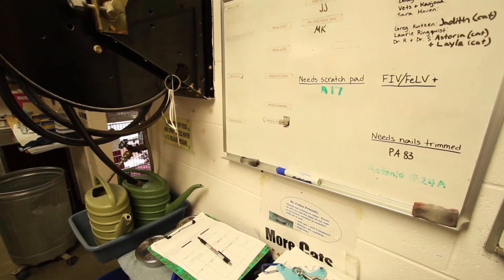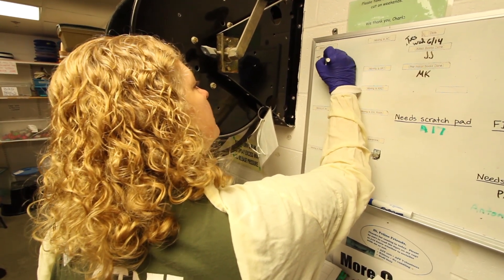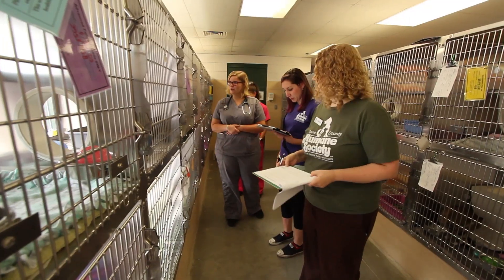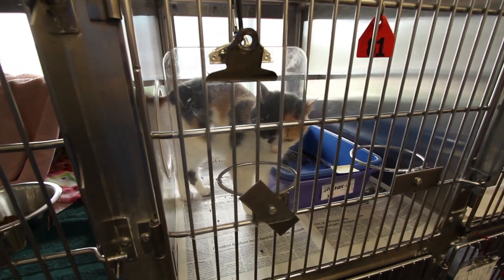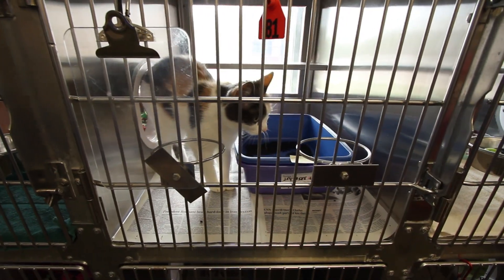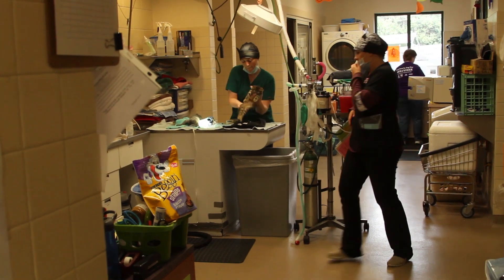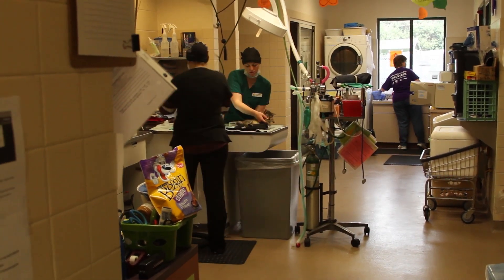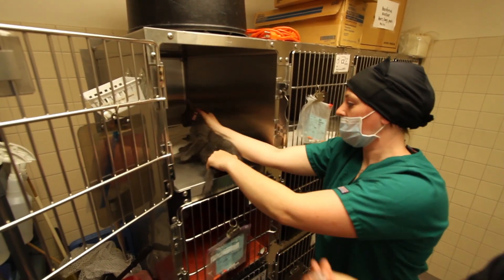Once we stopped testing every cat, we did not notice a drastic change — positive or negative — in our length of stay or adoption rate. There was likely some small decrease in length of stay due to the time it used to take us to test each cat. On busy days, we may not get to everyone on the list, meaning some cats would have to wait another half day or a day before adoption. However, in a different shelter where there are fewer trained staff, retrovirus testing all cats can be a significantly rate-limiting step. Some shelters may only have someone capable of drawing blood a few times a week, which could make a significant difference in length of stay.